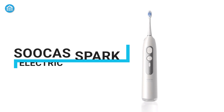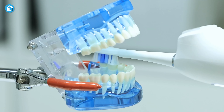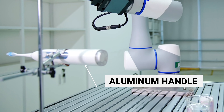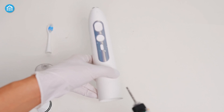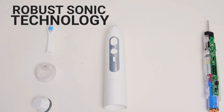Starting off, we have the innovative Sukas Spark electric toothbrush that packs a punch for such a compact package. Its sleek, space-age-inspired aluminum handle fits effortlessly into your hand and travel bag alike, with its incredibly compact size that's still powered by robust sonic technology.